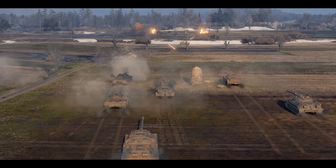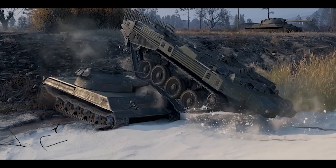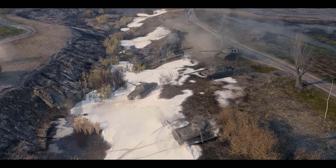Thanks to World of Tanks for sponsoring this video. World of Tanks is the free-to-play epic online combat multiplayer game that features tanks. Use invite code TANKMANIA at the link below to get some great bonuses.